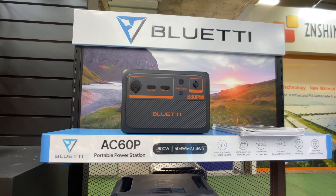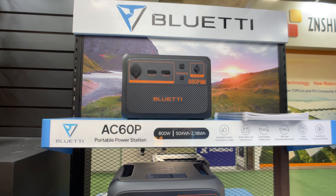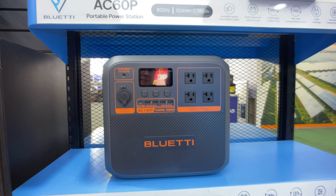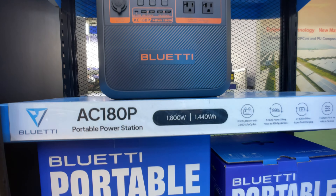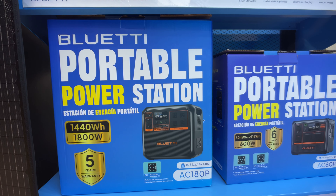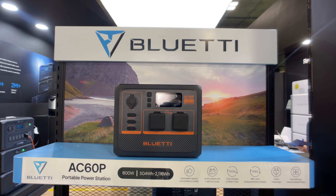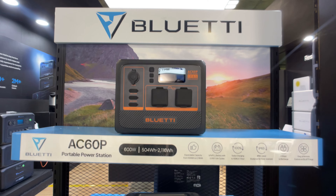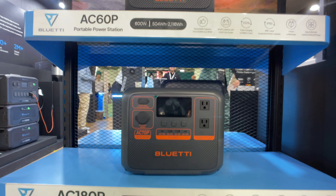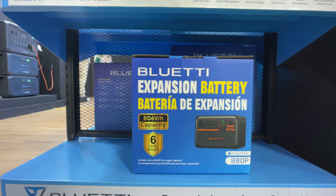First, there was a device labeled B80P — as far as I could tell, it's a B80, and I didn't see anything to indicate a difference. Next, an AC180P — looks the same as an AC180 but the battery capacity was marked a little bit bigger. They had blue retail boxes, assuming these devices will be sold at retail. An AC60P with the same specs except the battery seems to be a little bit larger. Moving down from that, a new one I've never seen before: an AC70P. There was also another retail box for the B80.